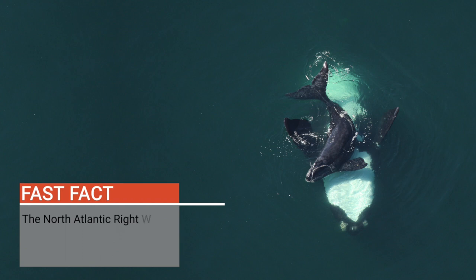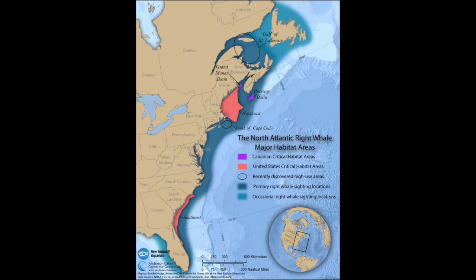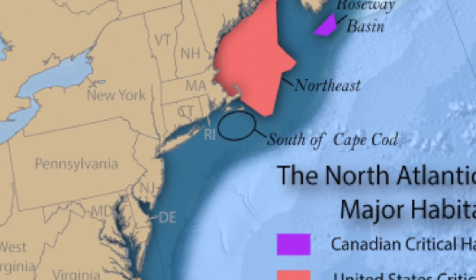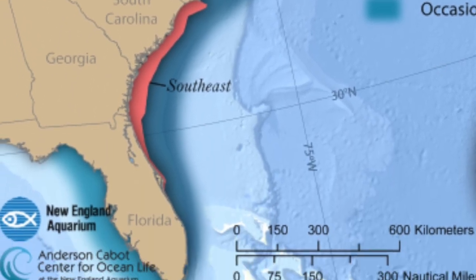Hi, we are here with three of our biologists from our North Atlantic right whale research program. They're going to talk to us a little bit about the species and how they conduct research on this whale. Hi everyone, I'm Katie. The North Atlantic right whale is one of the most endangered large whales in the world, and their calving area — the place they come to give birth — is the coastal waters of the southeastern United States.